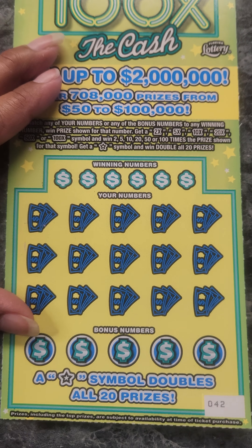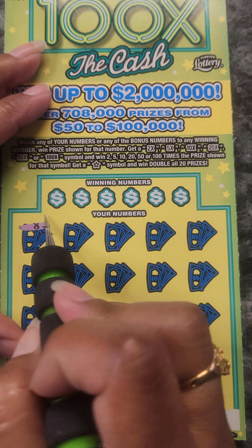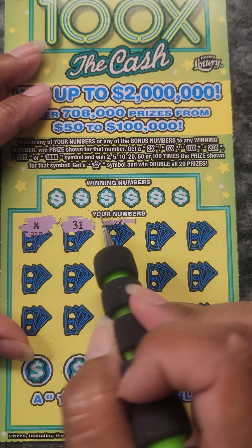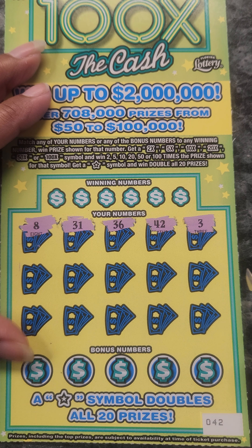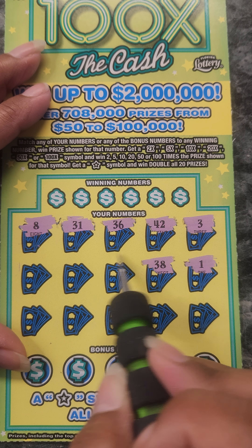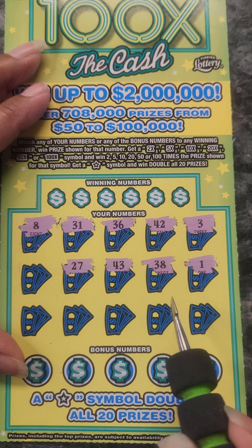Our last chance. Let's symbol hunt. Let's see if we can find the star or multiplier. Okay, that was 831, 36, 42, and a 3.